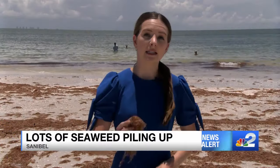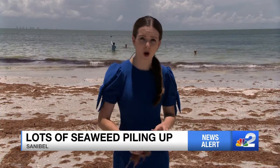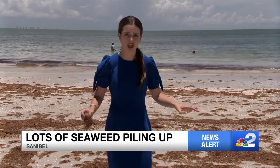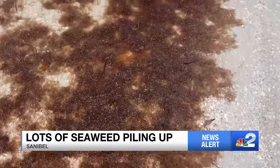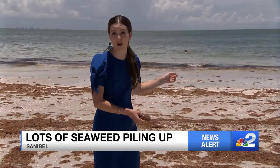Seaweed is starting to pile up along the beaches in Sanibel. NBC2's Kennedy Mason is there digging into why we're seeing so much right now. Take a look at how much seaweed has washed up on Lighthouse Beach. You can't miss it on the sand — it stretches all across the beach, and you actually have to walk through it to get to the water.